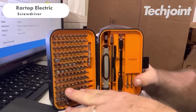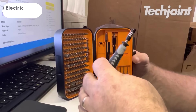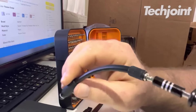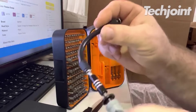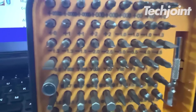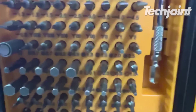Tired of wrestling with stubborn screws? This cordless wonder packs a punch with a maximum torque of 5NM, making it easy to tackle tough jobs. The built-in LED light ensures you'll always see what you're doing in the dark. Plus, with a versatile 30-piece bit set, you'll be ready for anything your home throws your way. It currently costs $40.